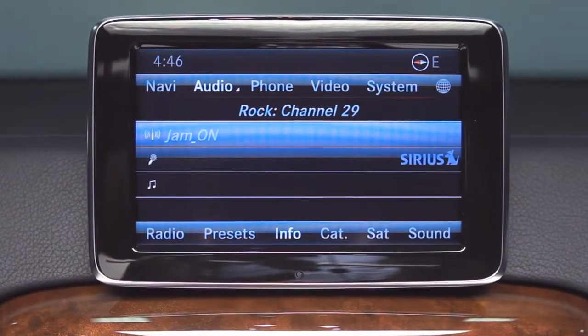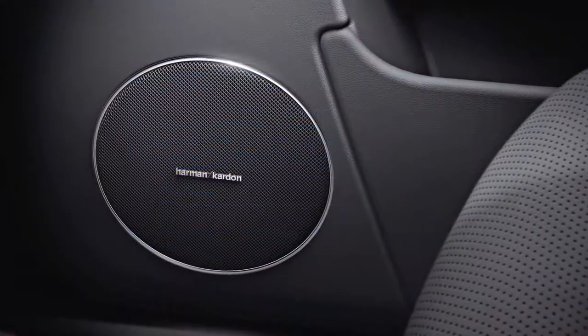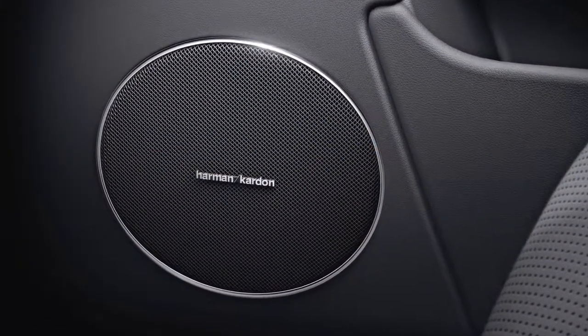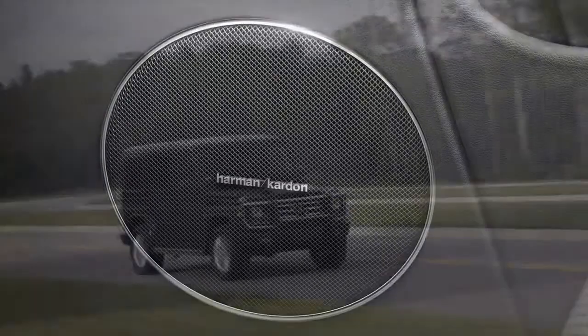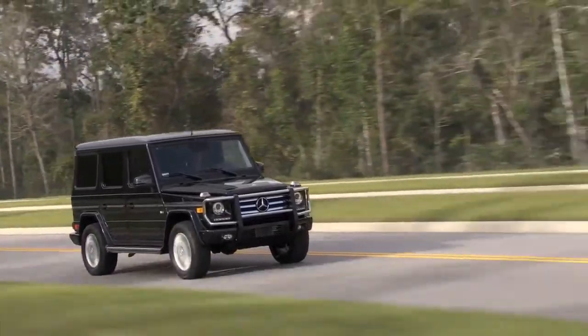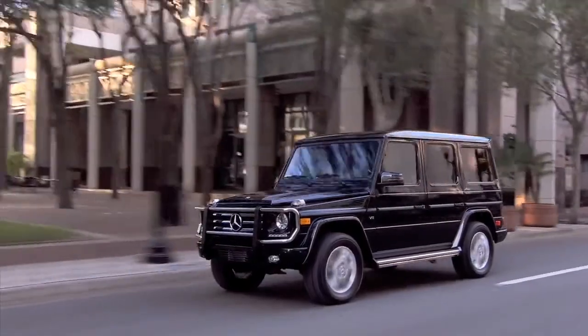There is also 10 gigabytes of hard drive space for storing your own MP3 collection. The Harman Kardon surround sound fills the cabin with 450 watts of music through 12 speakers. The system also listens to the ambient noise and adjusts the entire sound spectrum automatically, so audio quality is seamless and consistent.